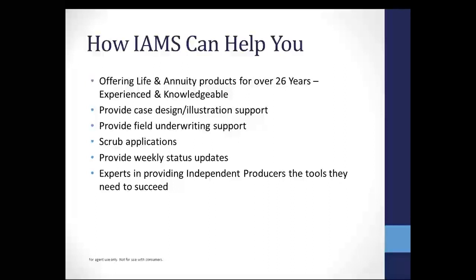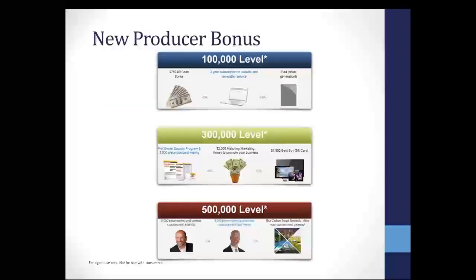We truly are experts in providing independent producers the tools that you need to succeed. If you haven't written a piece of business with us before, we certainly hope that you give us that chance. Once you get a taste of our service, you'll continue sending business our way. We have a new producer bonus, and this is really big, especially when we're talking about single premium life, because you can earn these bonuses really fast.